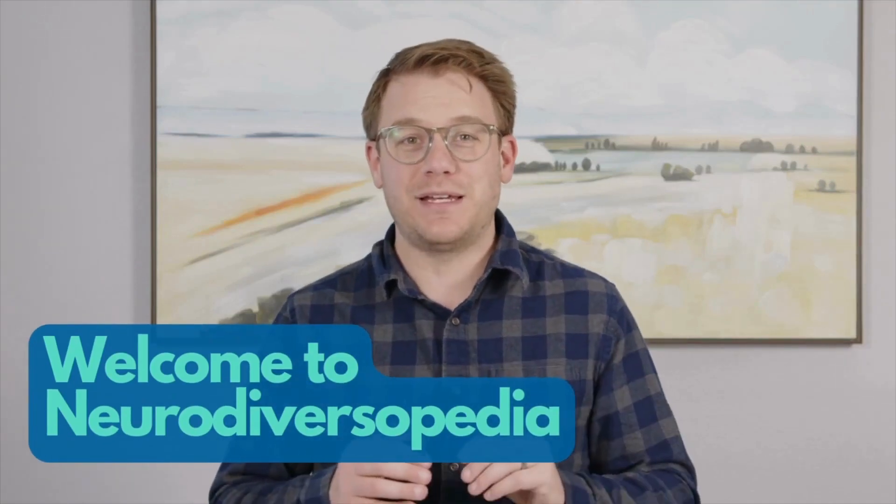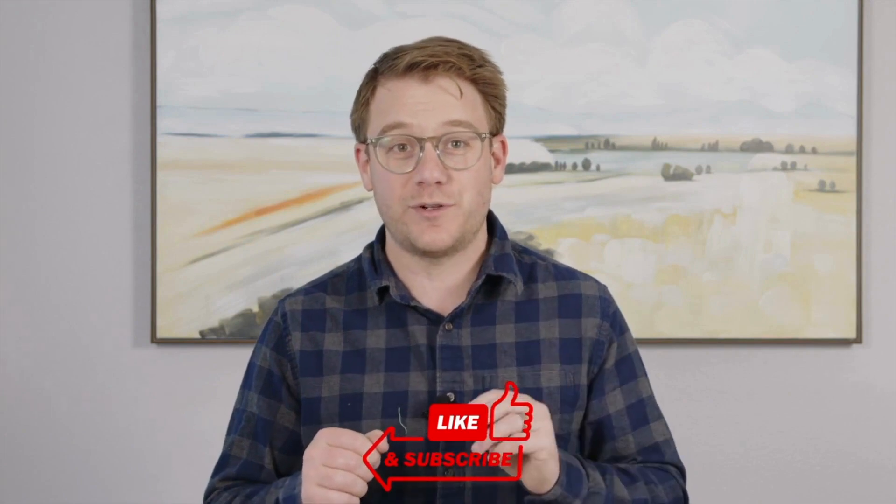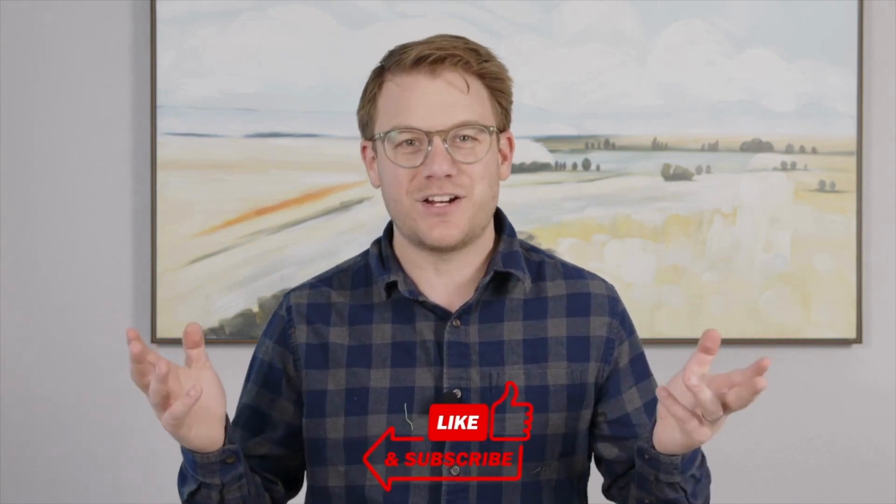Welcome to Neurodiversipedia, where we explain all those big, complicated words pertaining to neurodiversity in ways that everybody can understand.